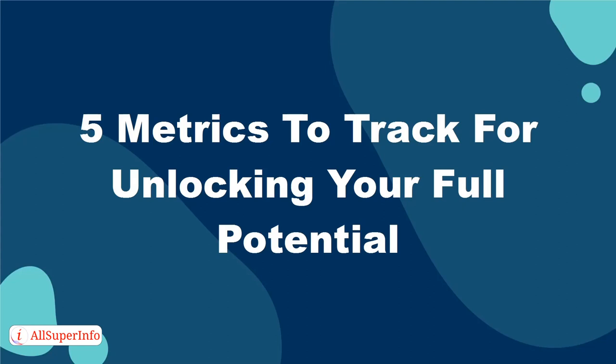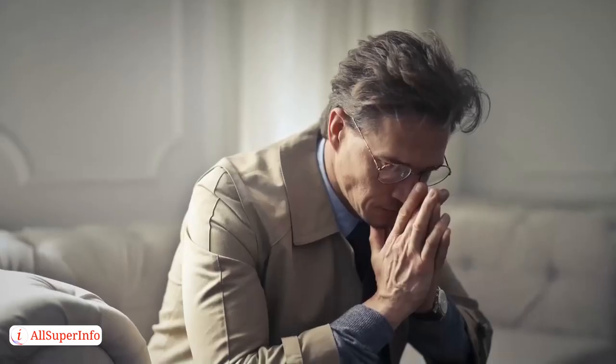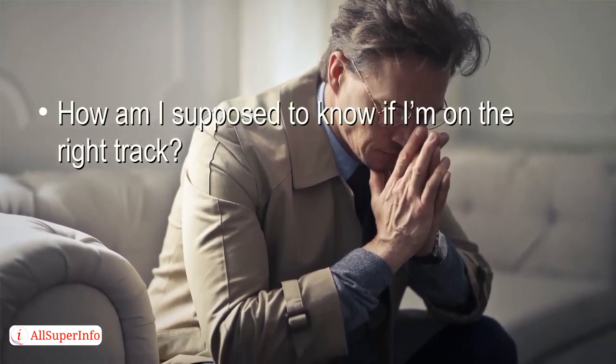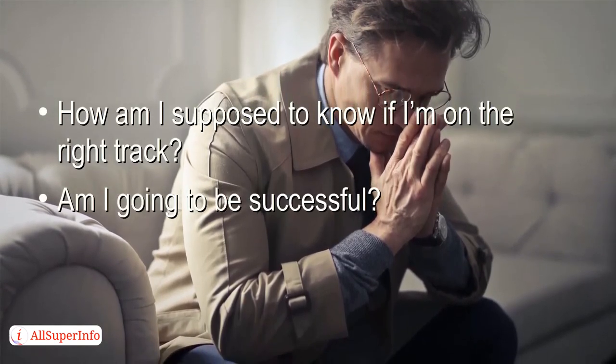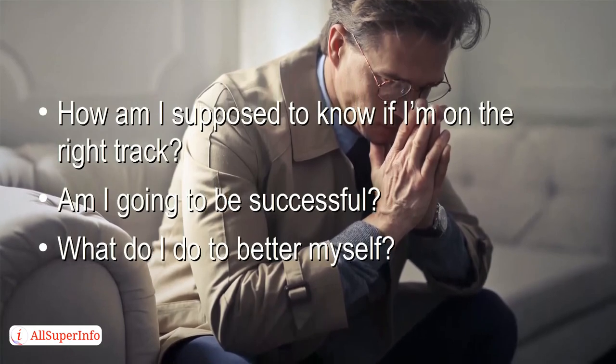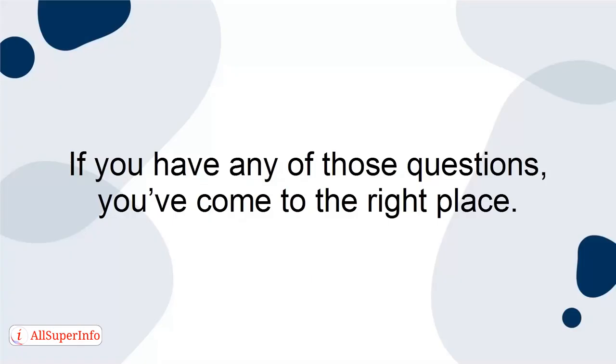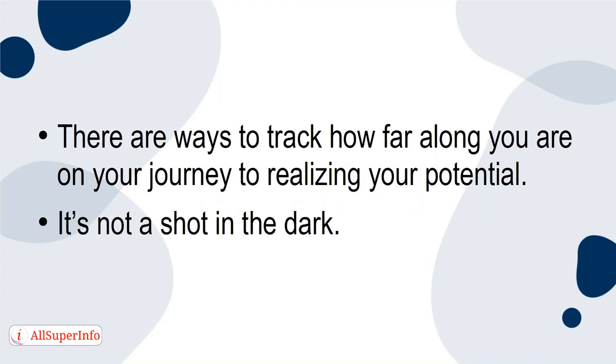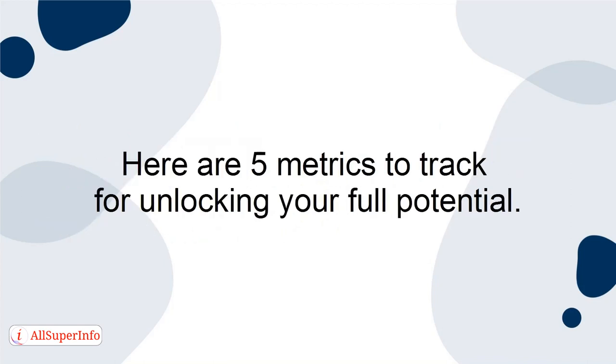5 Metrics to Track for Unlocking Your Full Potential. Unlocking your full potential sounds like a scary task. How am I supposed to know if I'm on the right track? Am I going to be successful? What do I do to better myself? If you have any of these questions, you've come to the right place. There are ways to track how far along you are on your journey to realising your potential. It's not a shot in the dark. Here are 5 metrics to track for unlocking your full potential.